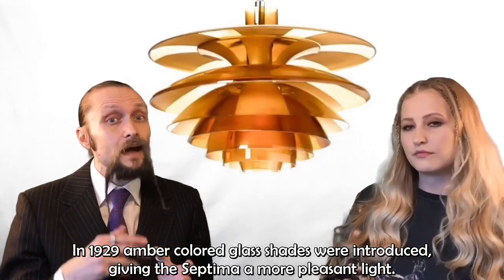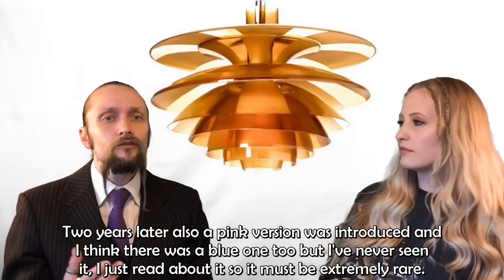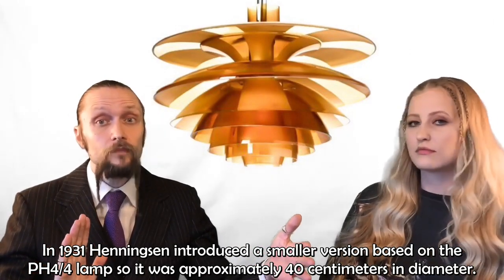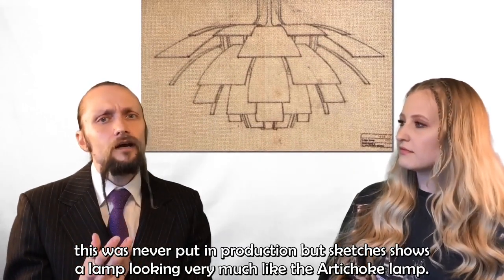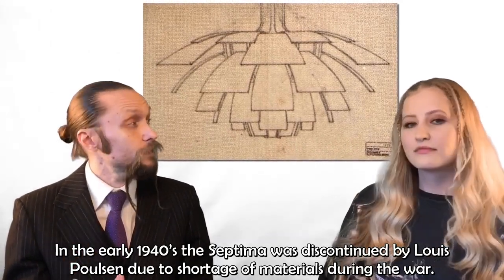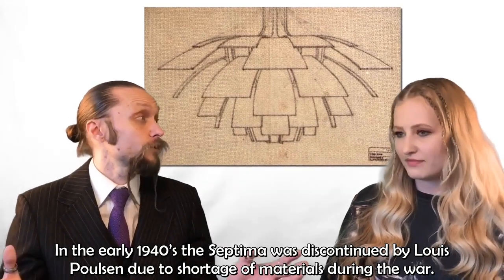In 1929, amber-colored glass shades were introduced, giving the Septima a more pleasant light. Two years later, a pink version was also introduced, and there was reportedly a blue one too, though it must be extremely rare. In 1931, Henningsen introduced a smaller version based on a PH4-4 lamp, approximately 40 centimeters in diameter. He also considered a metal version of the Septima, which was never put into production — but sketches of this lamp show something looking very much like the artichoke lamp. In the early 1940s, the Septima was discontinued by Louis Poulsen due to a shortage of materials during the war.